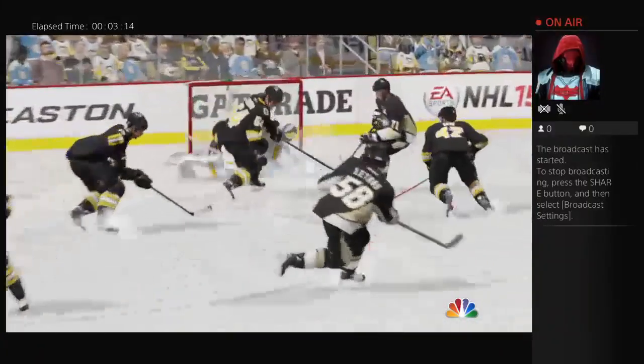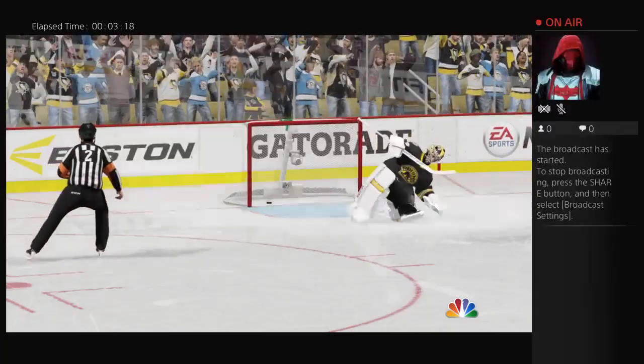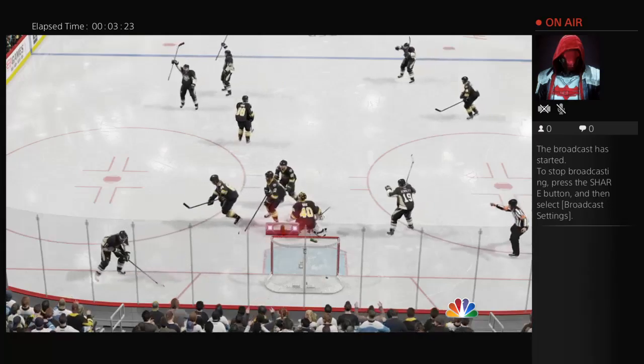He's got a nose for the net, and especially scoring goals off the rebound. He's not going to be happy with this — he left the rebound out in the scoring zone. The shooter gets to it again and beats him low glove side.